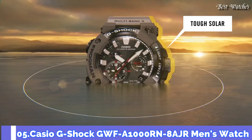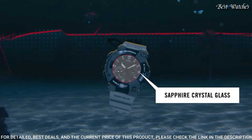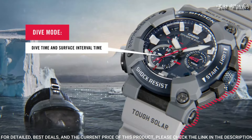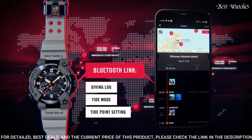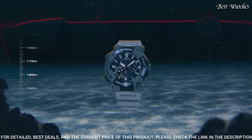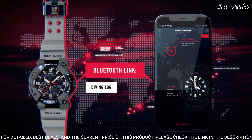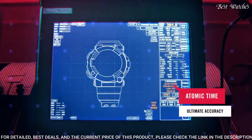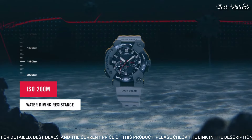Number 5: Casio G-Shock GWF-A1000RN-8AJR Men's Watch. Japanese solar quartz movement, 5623 caliber. Stainless steel case of round shape. Case dimensions are 53.3mm in diameter and 19.7mm in thickness. The dial of this Casio watch is navy. Display type: Analog. Sapphire anti-reflection coating glass, 200m water resistance. Features: Bluetooth, anti-magnetic, glowing hands, glowing markers, screw-down crown, chronograph, alarm, backlight, date, day, dual time, countdown timer, perpetual calendar, and radio controlled.